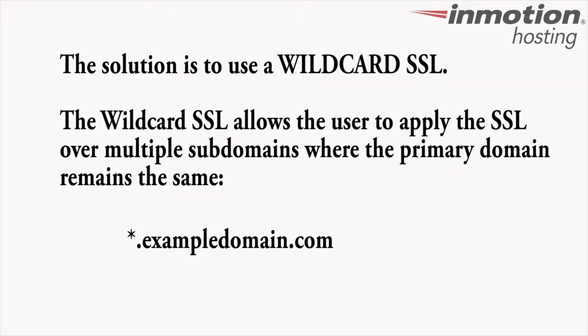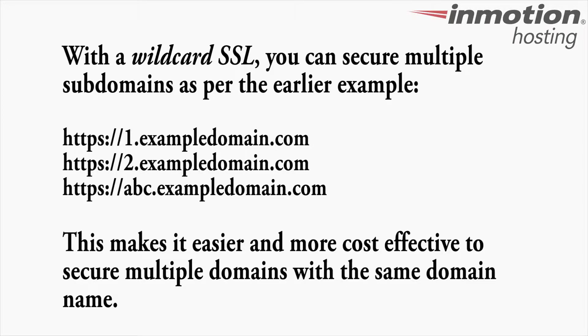The solution to this is to purchase a wildcard SSL. The wildcard SSL works by allowing you to secure multiple subdomains using a primary domain name as the root. Using our earlier example, you would be able to provide an SSL certificate for all of the subdomains.